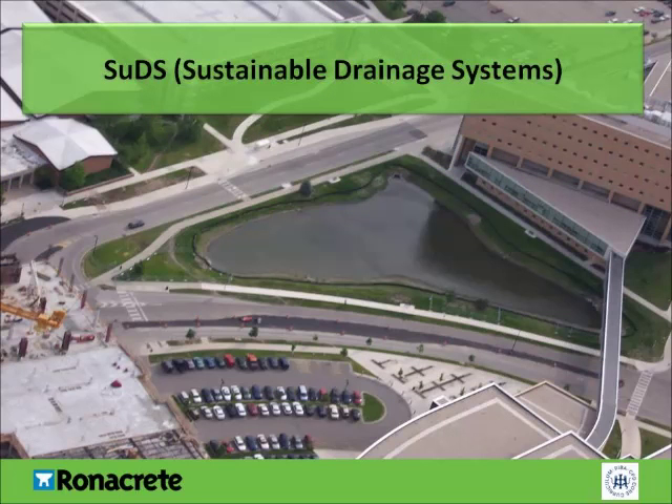How can SUDS compliance be achieved? SUDS compliance can be achieved through providing an alternative to the conventional means of piping surface water directly into the public sewer. The aim is to drain surface water into the ground or provide temporary storage so it can be released slowly. This can be achieved by surface water runoff to soft landscaped areas, soak-aways, attenuation tanks, retention ponds, and permeable paving, which we will go through in this presentation.